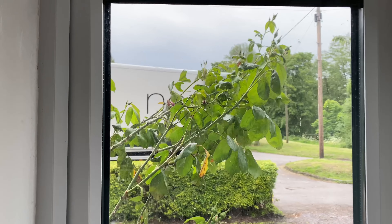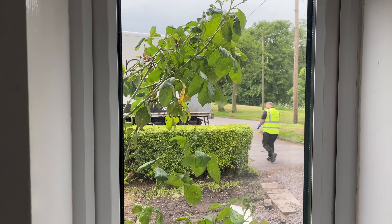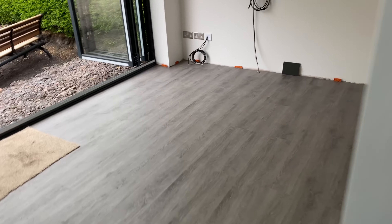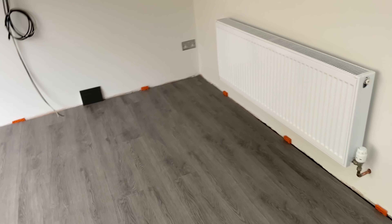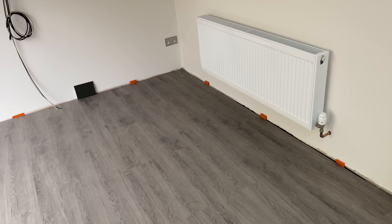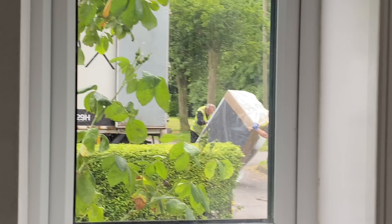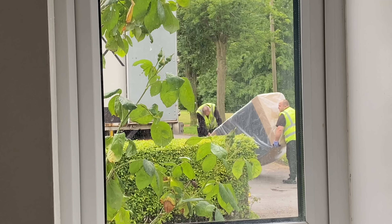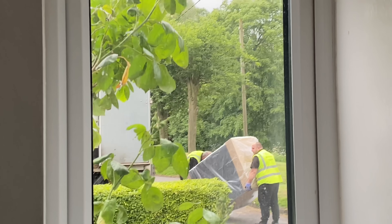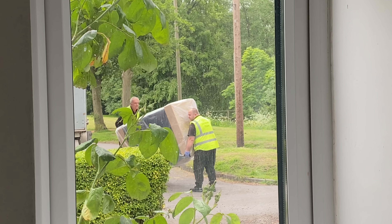The sofa's here. We have our sofa from Next and we're going to bring it around the back through the bifolds. We haven't had our skirting boards fitted, so we're going to ask them to place it in the middle of the room first, so the skirting boards can be fitted before pushing it in place. There it is — part of it anyway, because it is a nice L-shaped one. Yay, we have our sofa!